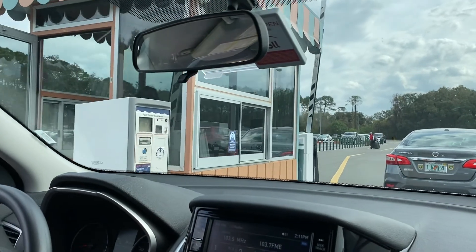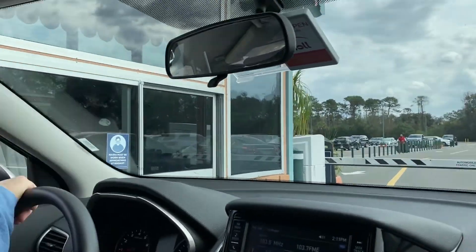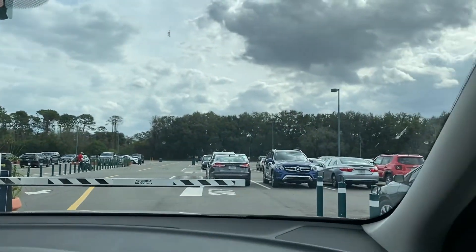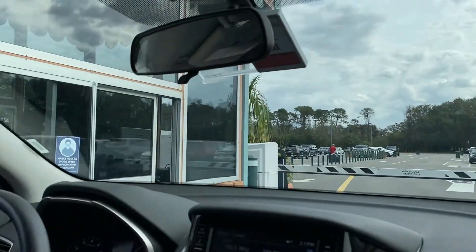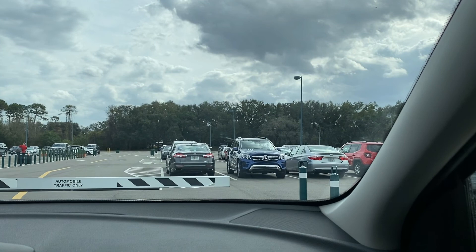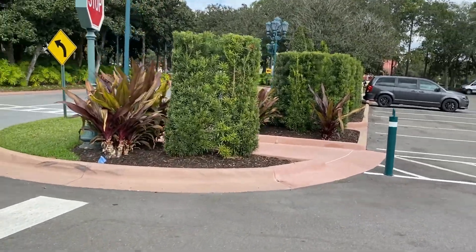So that comes up to about $50 with tax. The kiosk says 'overnight guest, please tap your room key.' We checked in and got front row parking.